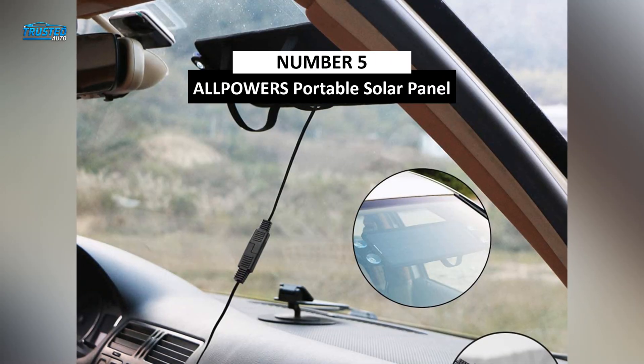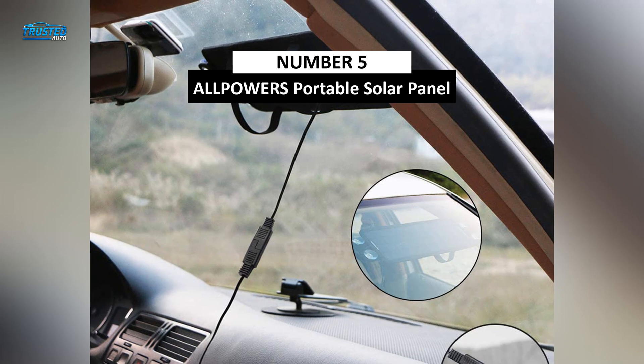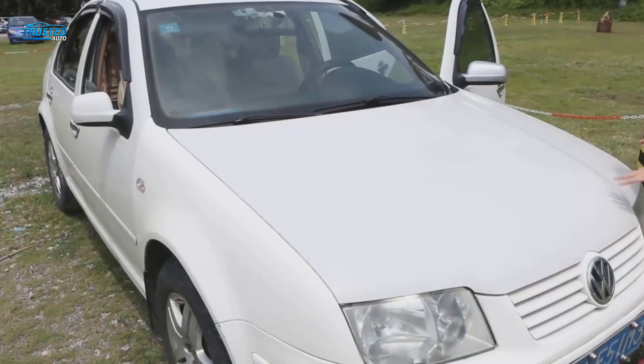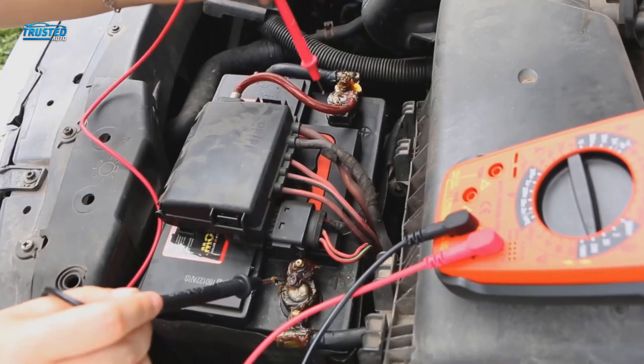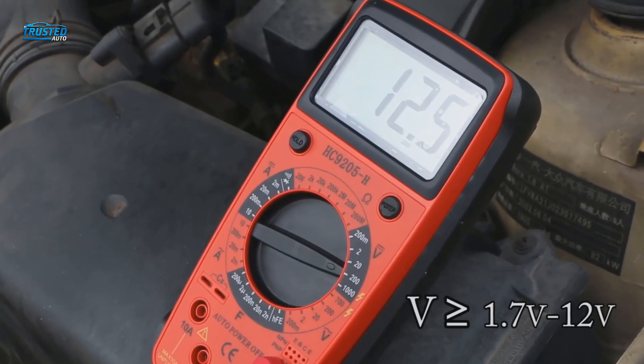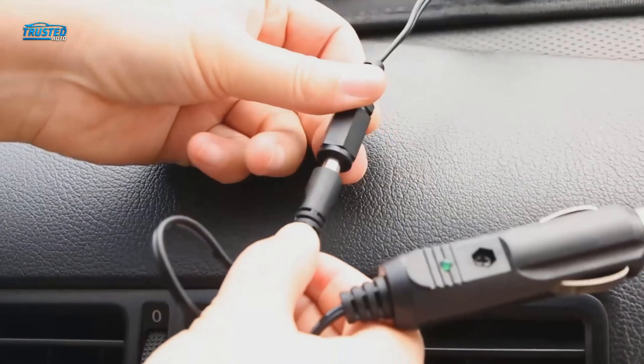At number 5, we have Alpower's automotive portable solar panel. The device powers up 12-volt batteries and is great for cars, motorcycles, tractors, boats, and other vehicle types. It's easy to use and highly portable, which makes it ideal for off-road situations.